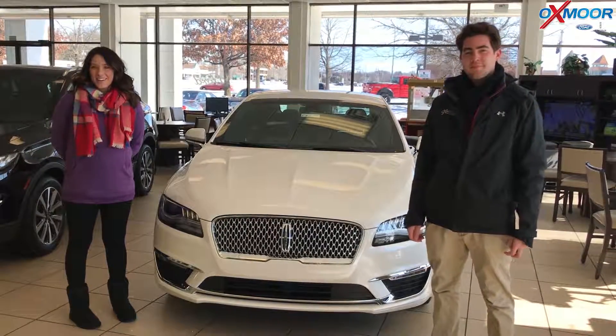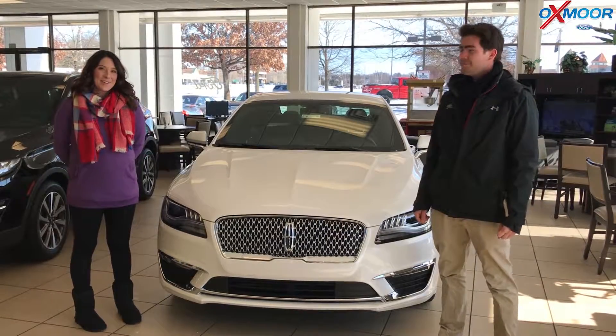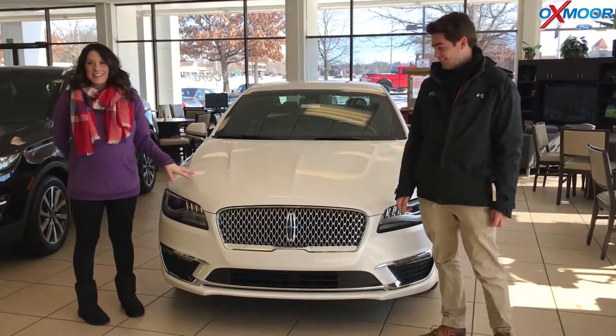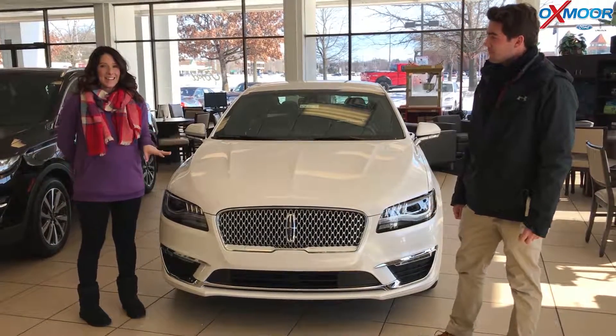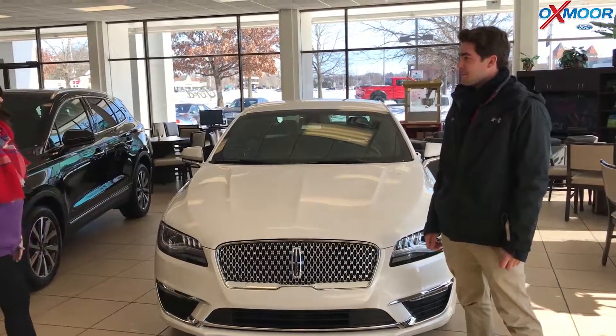Hey everyone, it's Gabrielle with Oxmoor Group. I'm here today at Oxmoor Ford. I have Gabe here with me. Gabe's going to go over a couple of things on the 2019 — this is the Lincoln MKZ. So Gabe, if you want to talk a little bit about this vehicle, we'd love that.